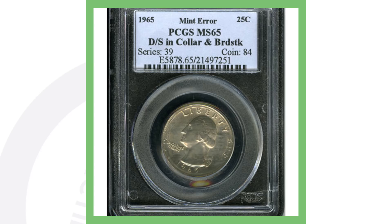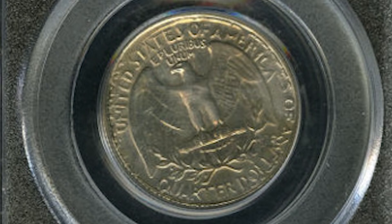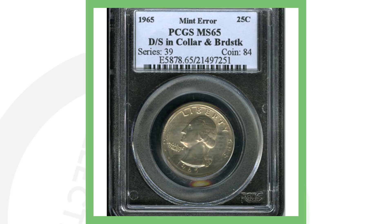Moving along to another 1965 quarter — this one has a broad strike and has been double struck in collar, similar to the previous error. You can see the date to the right of Washington as well as below him because of the double strike, and that's also taking place on the reverse of the quarter as well. This quarter sold for over $485.